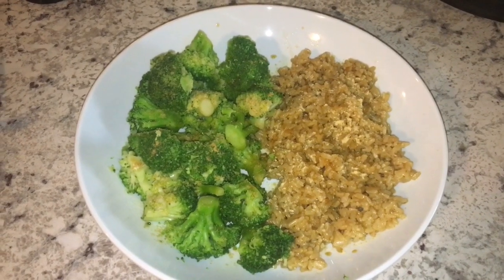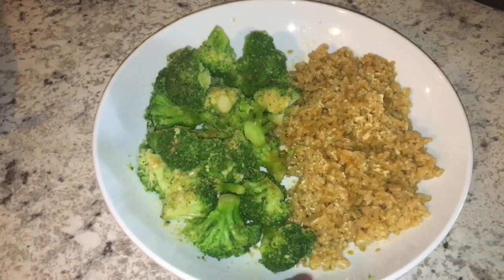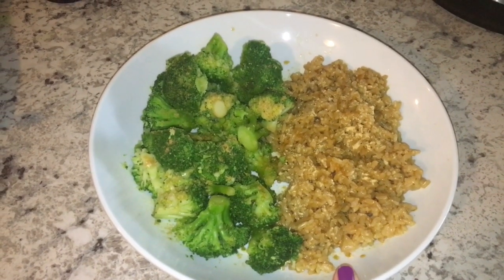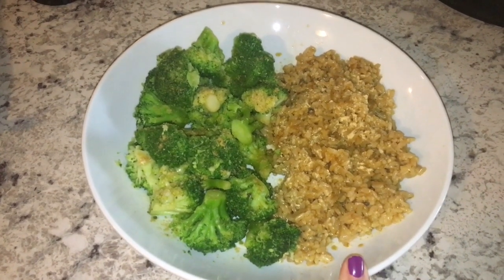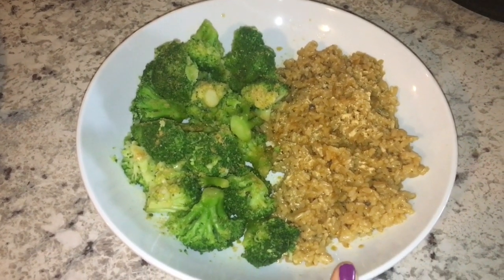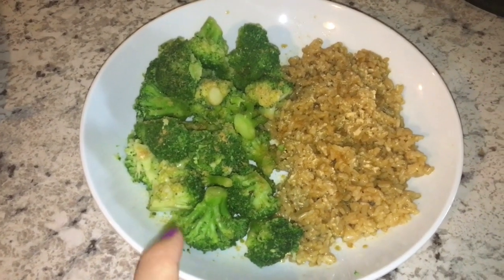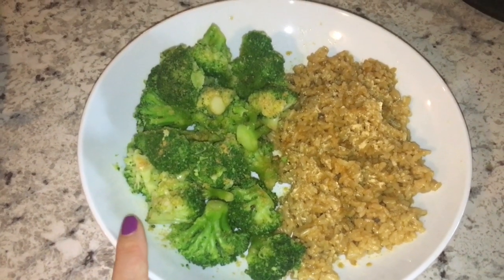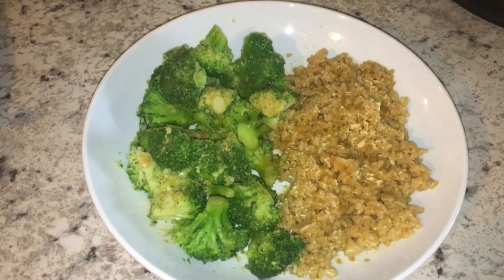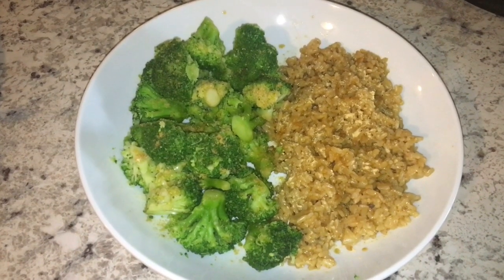Hey guys, it is Thursday lunchtime, almost 1 o'clock in the afternoon, and I'm having a broccoli stir fry for lunch. I made brown rice in my Instant Pot — two cups of rice to three cups of water on high pressure for 22 minutes, then let it naturally release for almost 15 to 20 minutes. I steamed a 12-ounce bag of broccoli, the whole package. I sprinkled some ginger powder over the rice and broccoli, put a little bit of low sodium soy sauce and some garlic powder. I might add a pinch of salt if it needs it. I will see you guys back here at dinner.